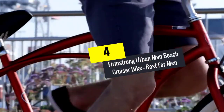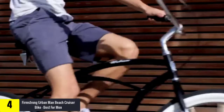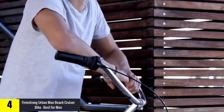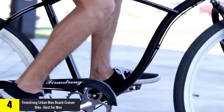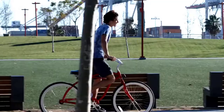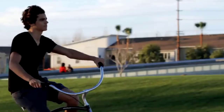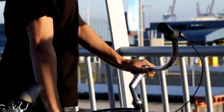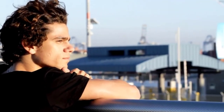Moving on, at number four we have the Firmstrong Urban Man beach cruiser bike, best for men. This cruiser bike is perfect for commuting to work or tooling around town. It has a 17-inch steel frame and 26-inch aluminum wheels. White wall balloon tires make the ride more comfortable. The single and three speed options have rear coaster brakes, while 7 and 21 speed options offer front and rear hand brakes for added versatility. It features wide handlebars with foam grips and an oversized seat with dual springs so you can ride for hours in comfort.